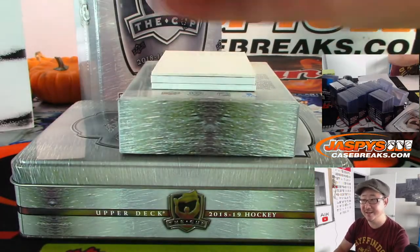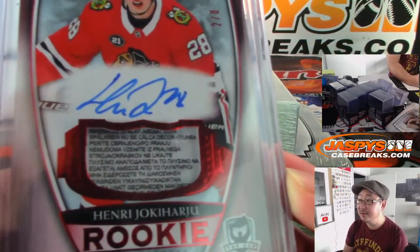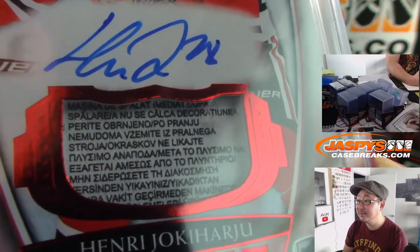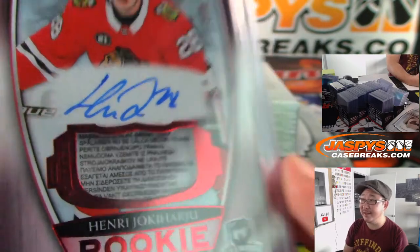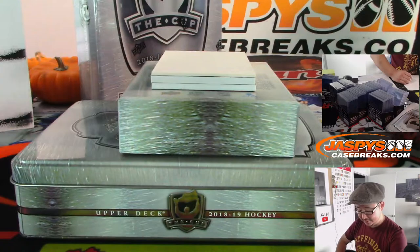Why is the laundry tag in Russian? They're probably in multiple languages, right? Probably further up the tag it's in French, and then in Chinese, and then in English, and then in German.